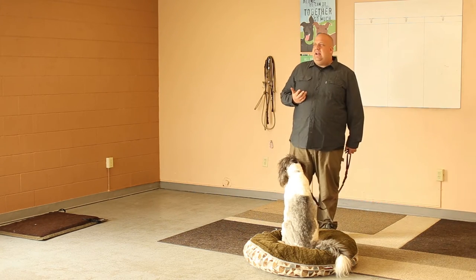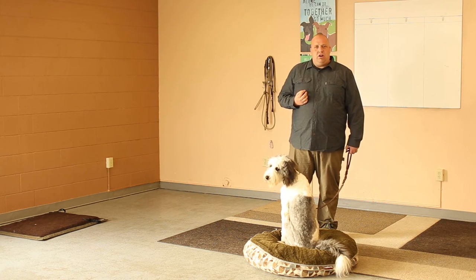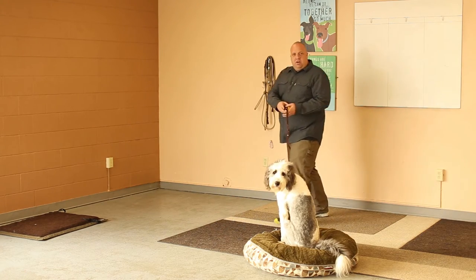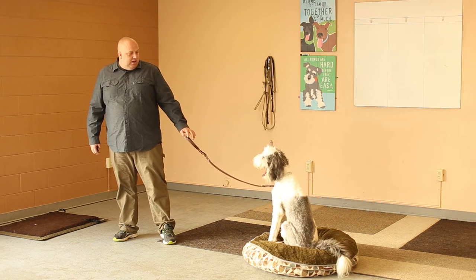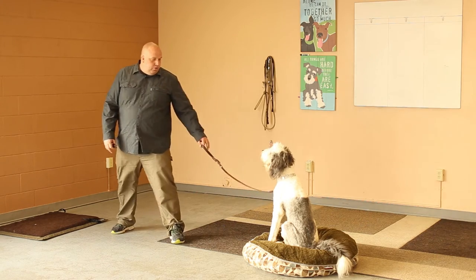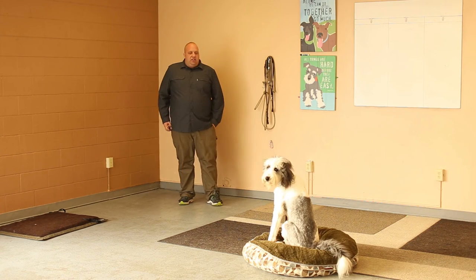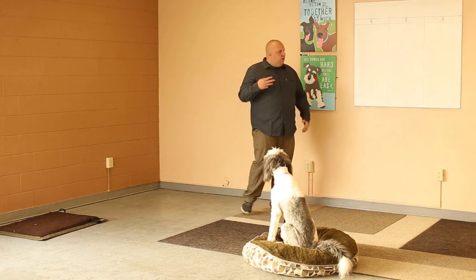Reminding is kind of like nagging, and nagging doesn't work very well. If we simply nag, we're not going to get anywhere. But if the dog breaks and I give a little correction and communicate 'no, I don't want you to move,' that's when we start to get a dog that truly understands how to stay put.